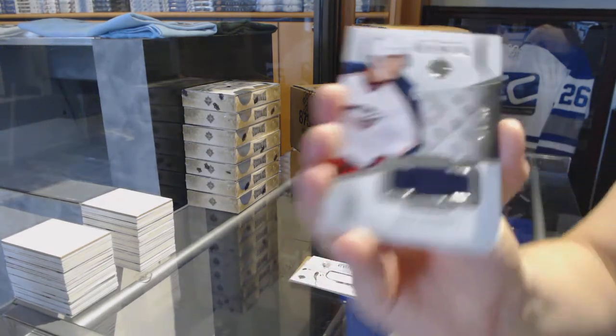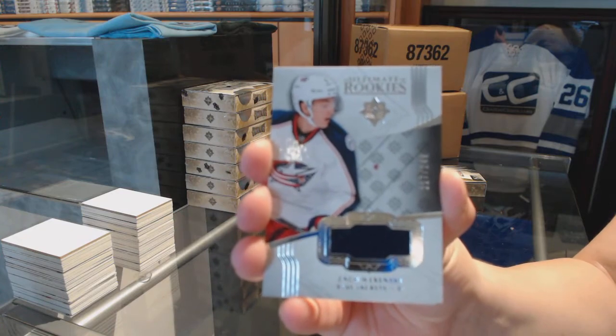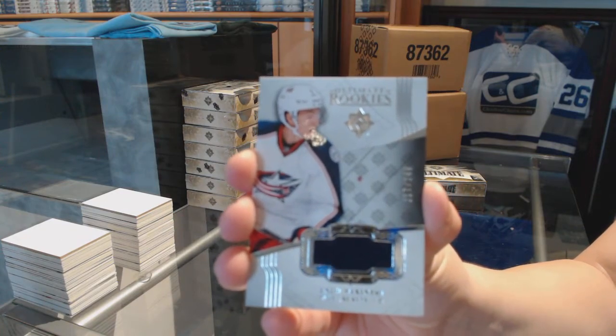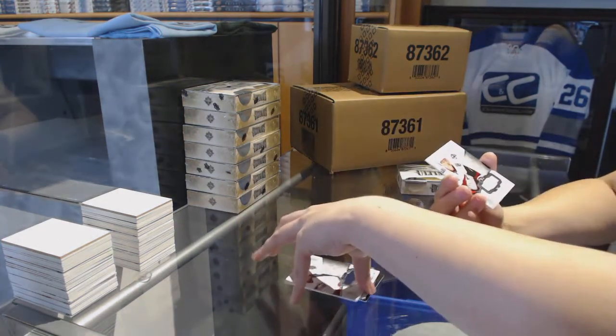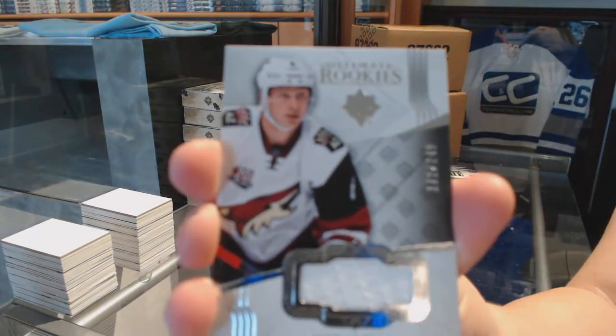We've got a Rookie Jersey numbered to 249 for the Columbus Blue Jackets, Zach Werenski. And a Rookie Jersey numbered to 249 for the Arizona Coyotes, Jacob Chychrun.